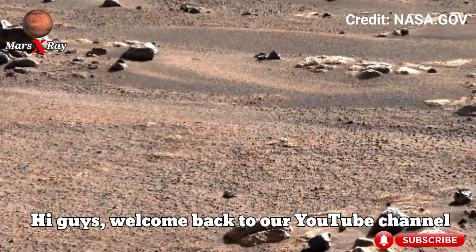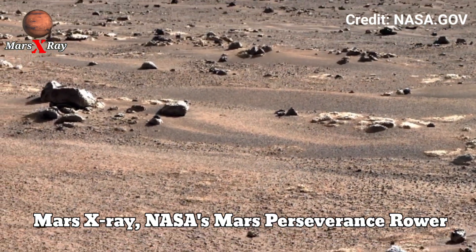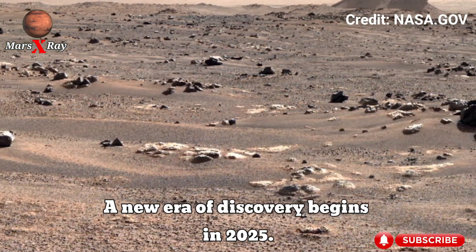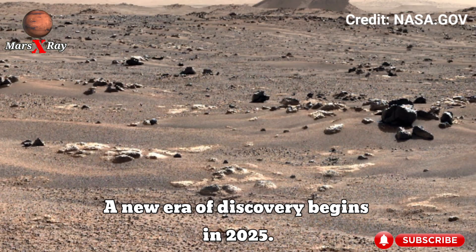Hi guys, welcome back to our YouTube channel Mars X-ray. NASA's Perseverance Rover, Sol 1525 — a new era of discovery begins in 2025.